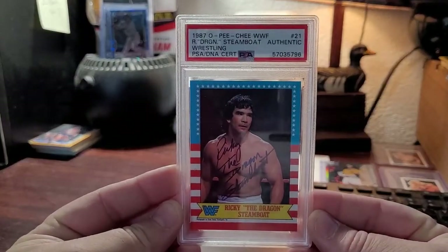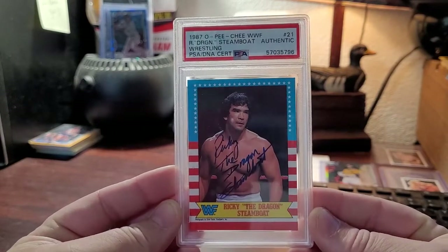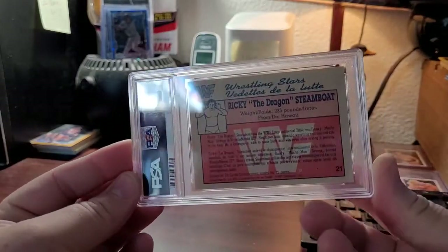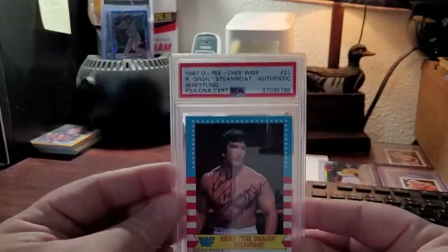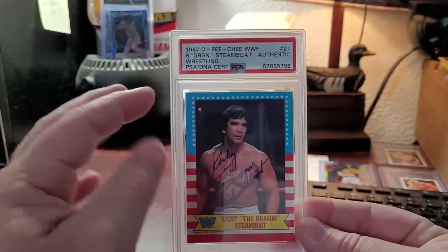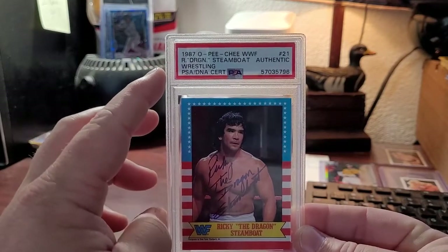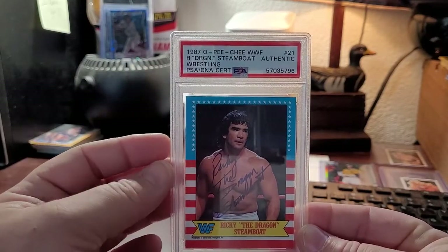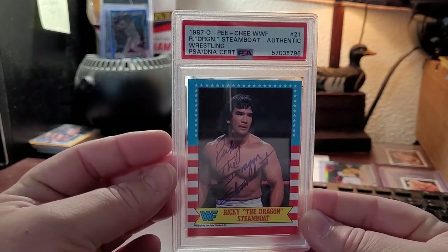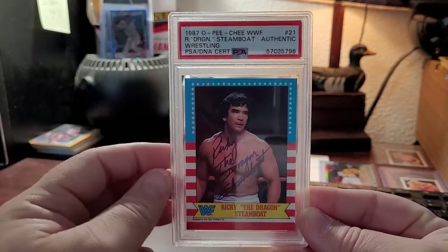Next is a 1987 O-Pee-Chee Ricky the Dragon Steamboat card. This was a TTM — absolute beauty. The thing with these dual service submissions versus a PSA DNA submission is the flip. It actually describes the details of the card: the year, the manufacturer, and all that. Versus just a basic PSA flip with just 'trading card' at the top.